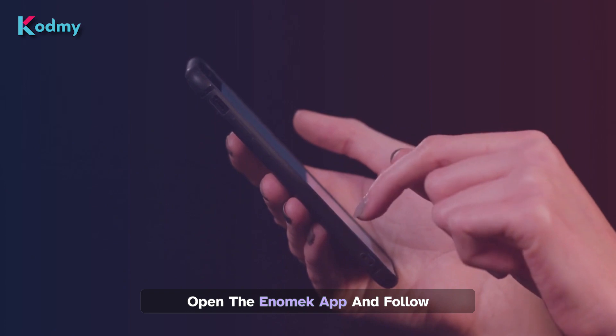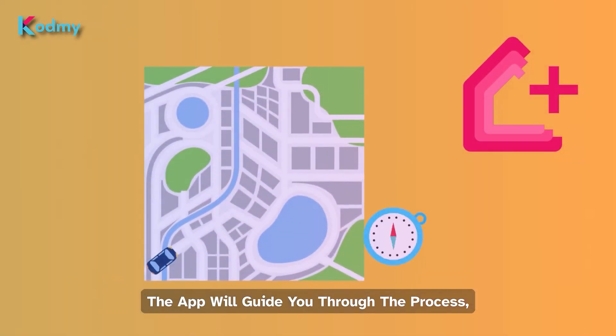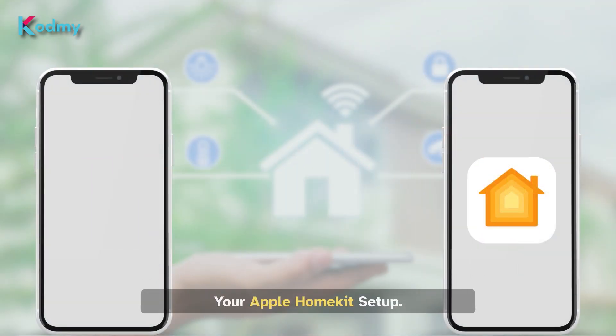Open the Anomic app and follow the simple on-screen instructions. The app will guide you through the process, making the integration quick and hassle-free. Select your Toya brand and add them to your Apple HomeKit setup.